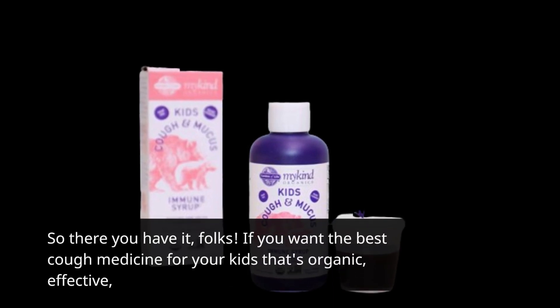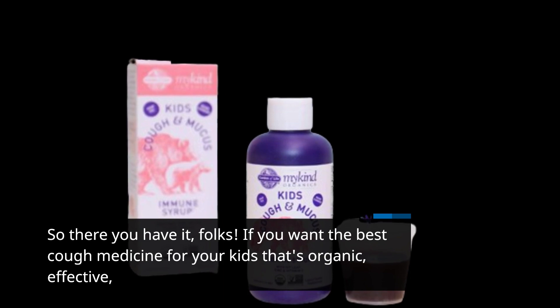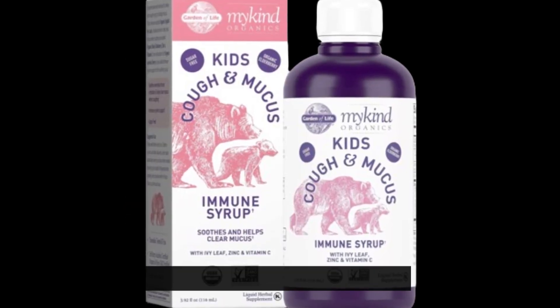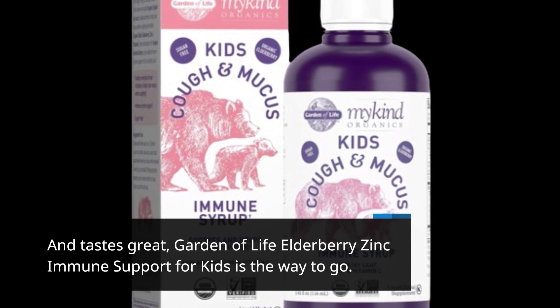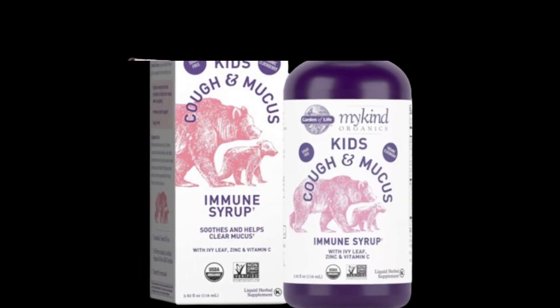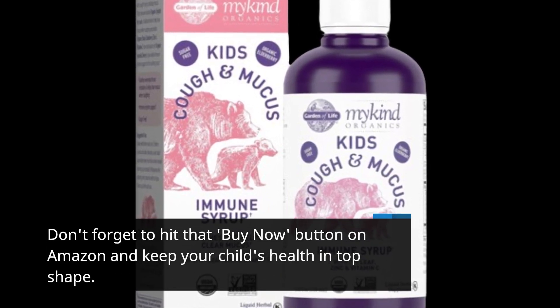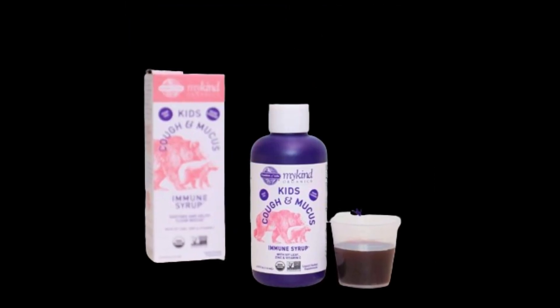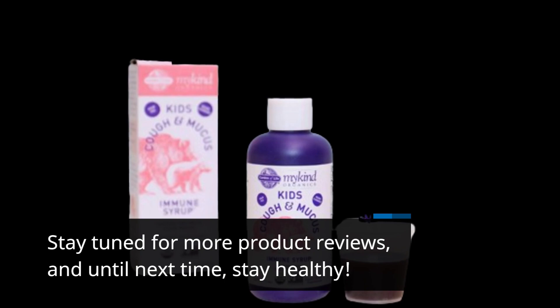So there you have it, folks! If you want the best cough medicine for your kids that's organic, effective, and tastes great, Garden of Life Elderberry Zinc Immune Support for kids is the way to go. Thanks for tuning in to Product Critique. Don't forget to hit that buy now button on Amazon and keep your child's health in top shape. Stay tuned for more product reviews, and until next time, stay healthy!